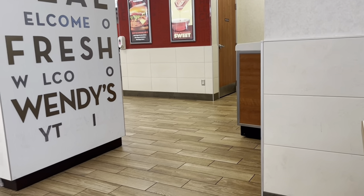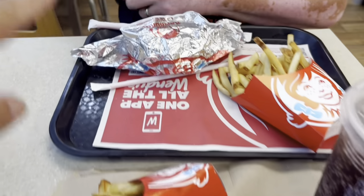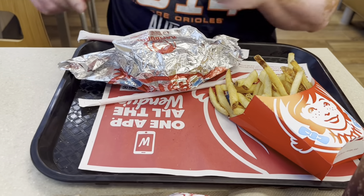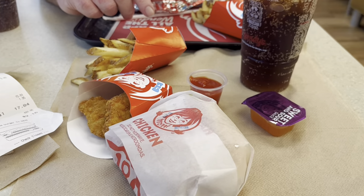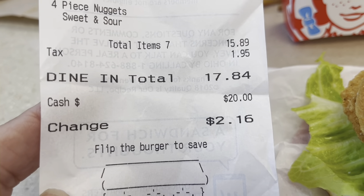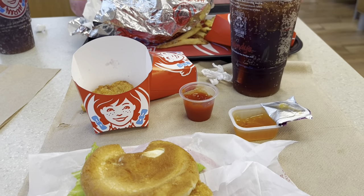We stopped at this Wendy's for a quick bite to eat for dinner on the first travel day. I got the five dollar biggie meal, my husband got the double hamburger with fries. Just a typical fast food meal — this meal for two cost $17.84, a nice budget meal for a travel day.